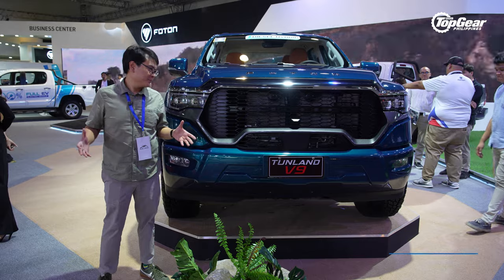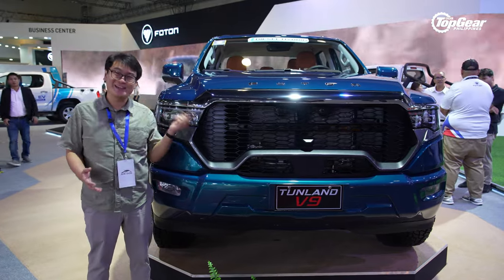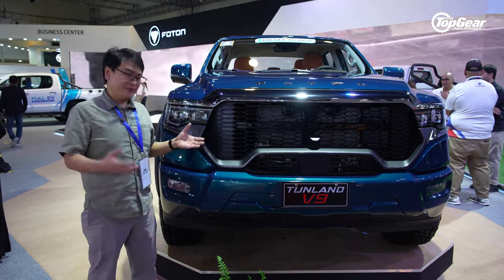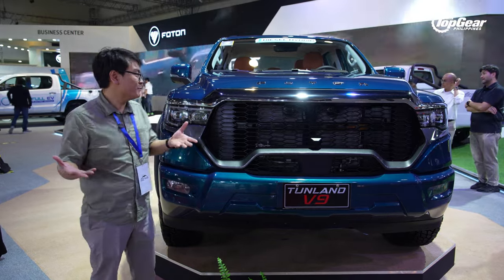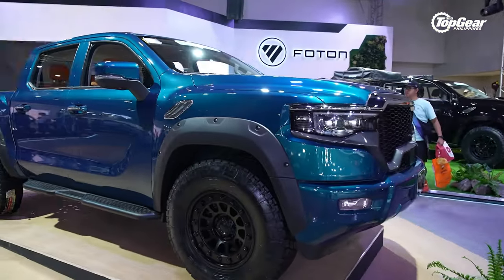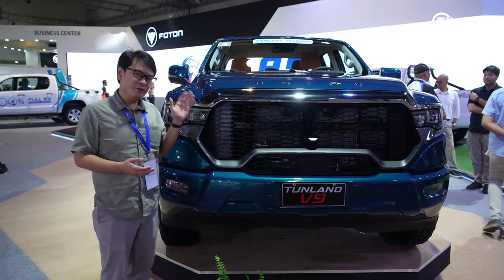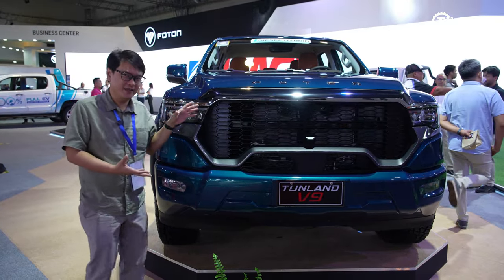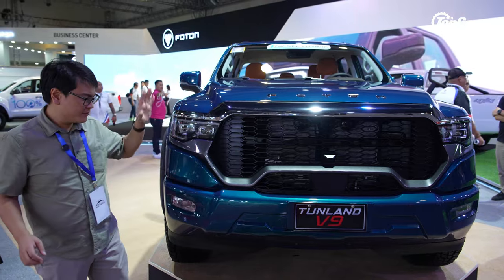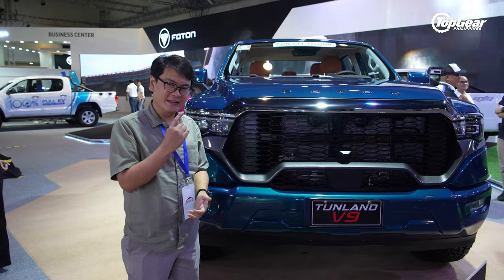How big do you want your pickup? If you're looking at Foton's range, you have the Tunland V9 — and this is not an exaggeration, this is how big it actually is. Something interesting: it's a diesel hybrid. It combines the efficiency of diesel with the aid of electrification — a combination no one's really made mainstream. We're curious to see its fuel economy, and if it can do 15 to 16 kilometers per liter in the city, that would be a very strong result. The V9 isn't the only truck Foton launched — there's also the slightly smaller V7.